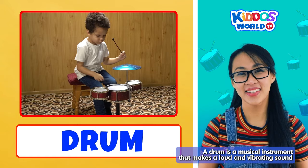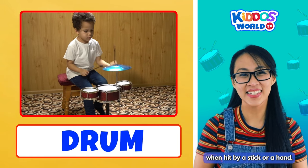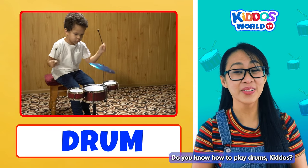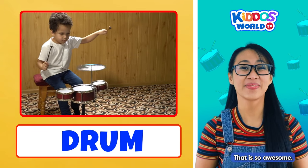A drum is a musical instrument that makes a loud and vibrating sound when hit by a stick or a hand. Do you know how to play drums, kiddos? Yes, Miss V. That is so awesome! Bravo!